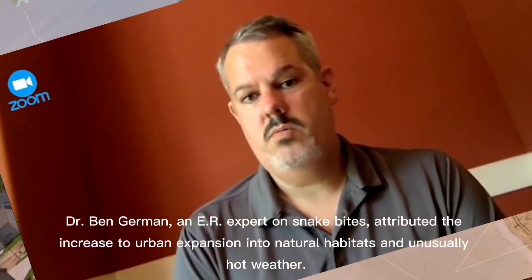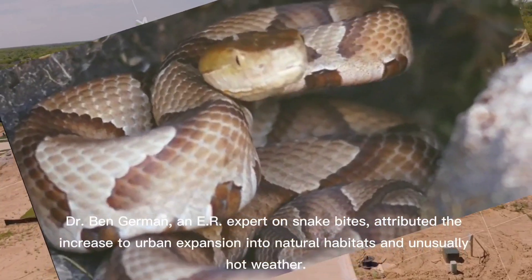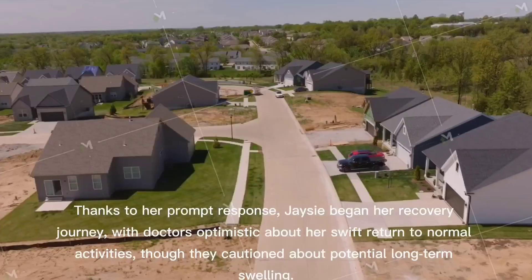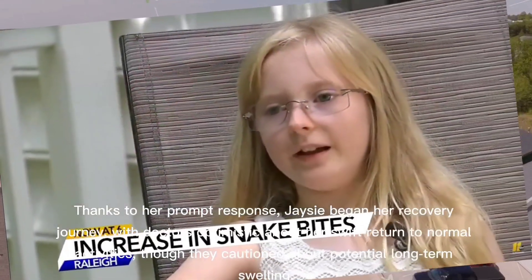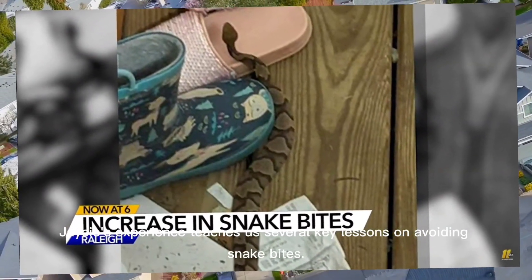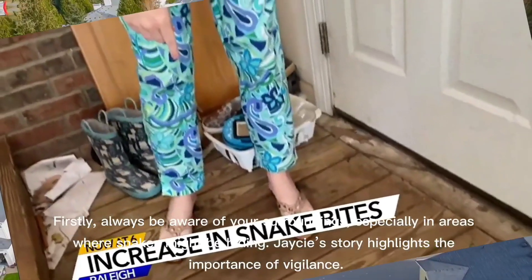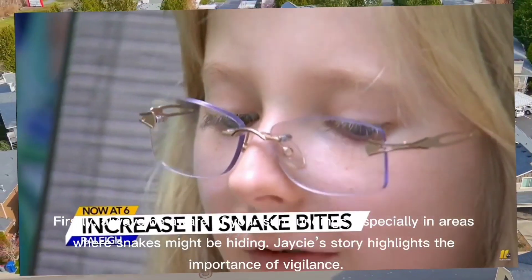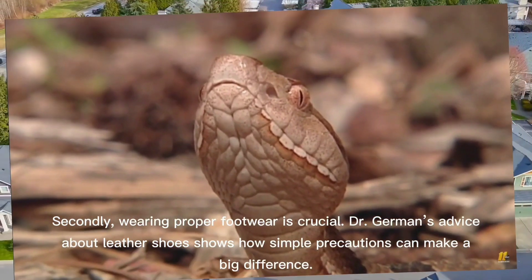Dr. Ben German, an ER expert on snake bites, attributed the increase to urban expansion into natural habitats and unusually hot weather. Thanks to her prompt response, Jay-Z began her recovery journey, with doctors optimistic about her swift return to normal activities, though they cautioned about potential long-term swelling. Jay-Z's experience teaches us several key lessons on avoiding snake bites. Firstly, always be aware of your surroundings, especially in areas where snakes might be hiding — Jay-Z's story highlights the importance of vigilance. Secondly, wearing proper footwear is crucial.